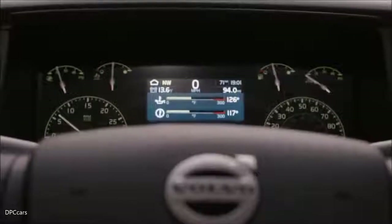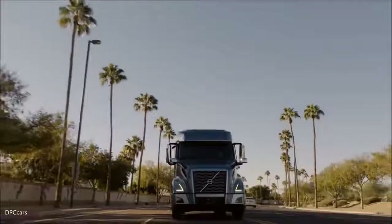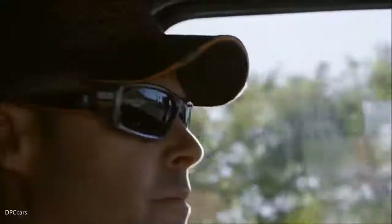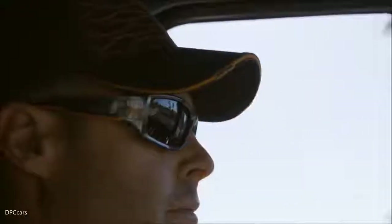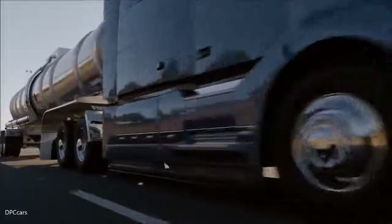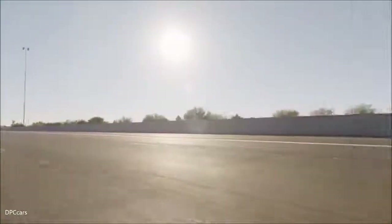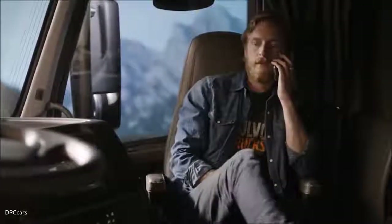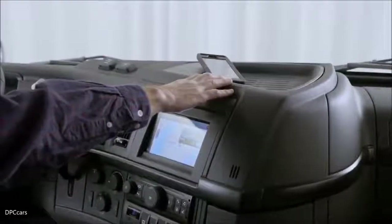The gauge cluster is completely new. It gives the driver more information than they've ever had before. The color display allows the driver to see critical messages and offsets a lot of the monochrome we're used to from the past. We have designed a storage area on top of the dash — we know a lot of drivers prefer to have things on top of the dash — and we've got a rubber-lined compartment to keep things from shifting around.